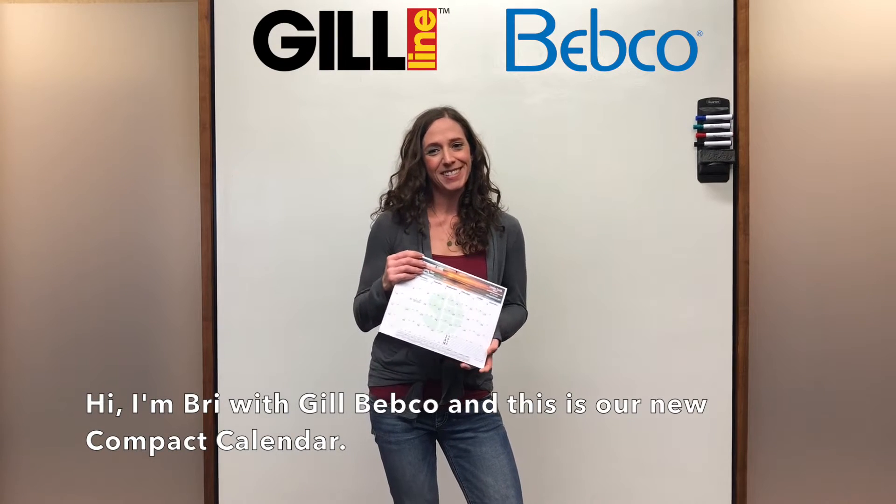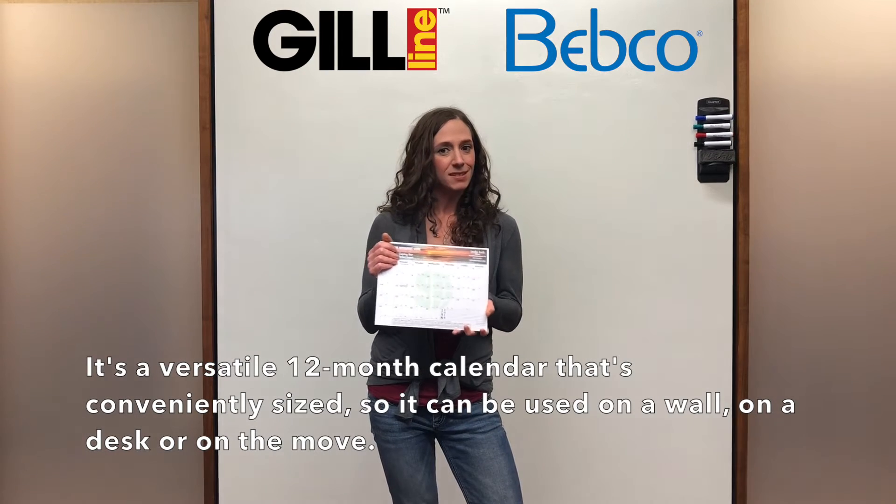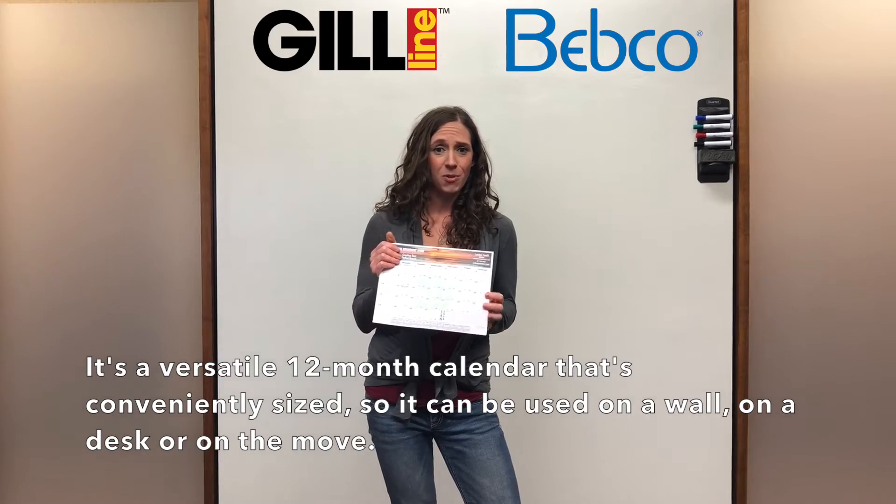Hi, I'm Bree with Guild BebCo and this is our new compact calendar. It's a versatile 12-month calendar that's conveniently sized so that it can be used on a desk, on a wall, or on the move.